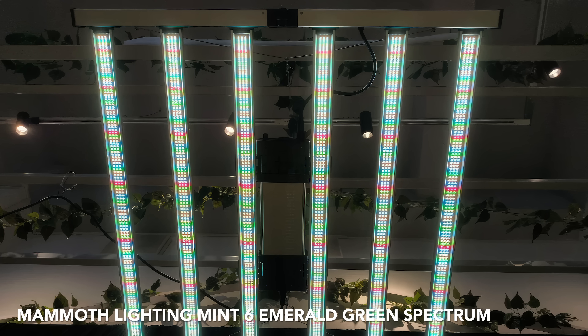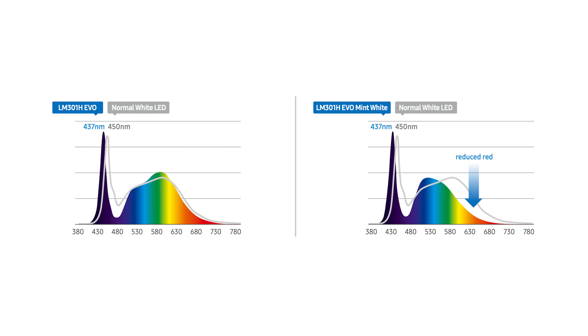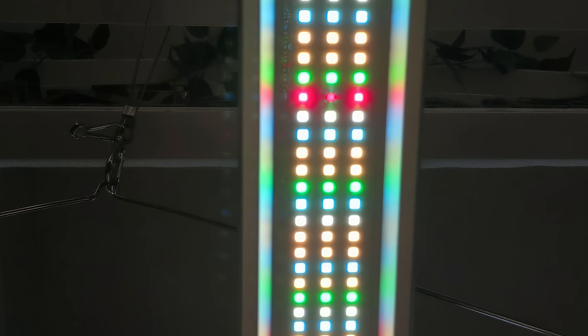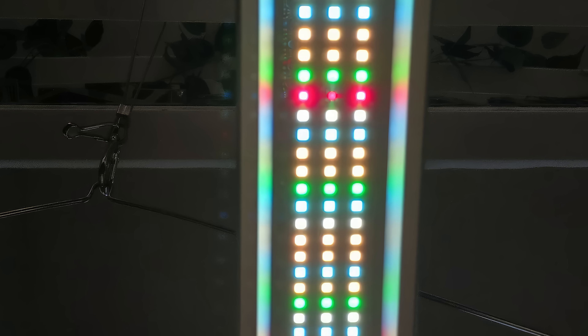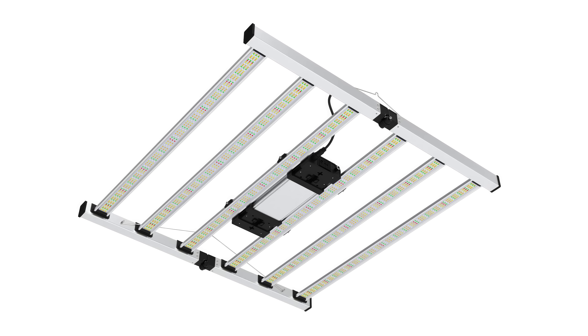Mammoth Lighting Mint 6 Emerald Green Spectrum. Last year, the Mint 6 underwent an upgrade to the Emerald Green Spectrum version, now boasting green diodes that enhance the green part of the spectrum, ideal for deeper leaf and canopy penetration. Featuring a blend of Samsung LM301H Evo plus 3000K, 5000K, 660nm, and 730nm diodes, this grow light delivers stellar performance through its spectrum.